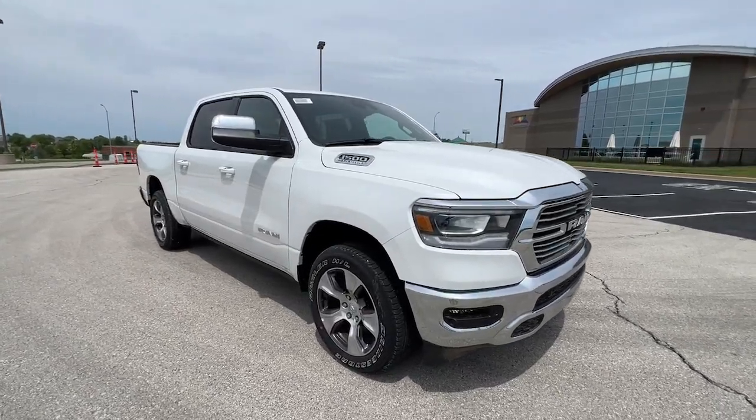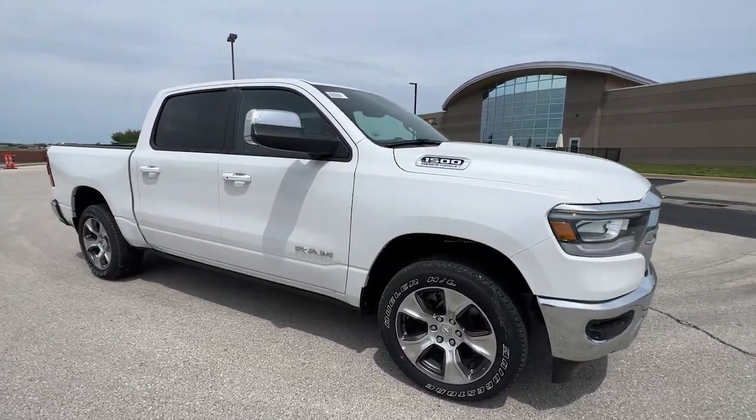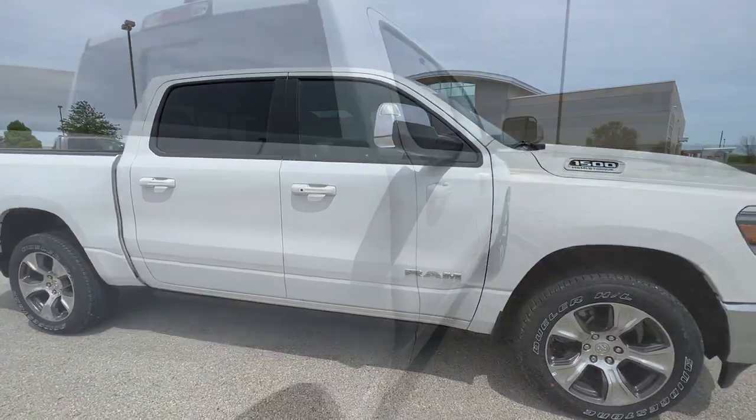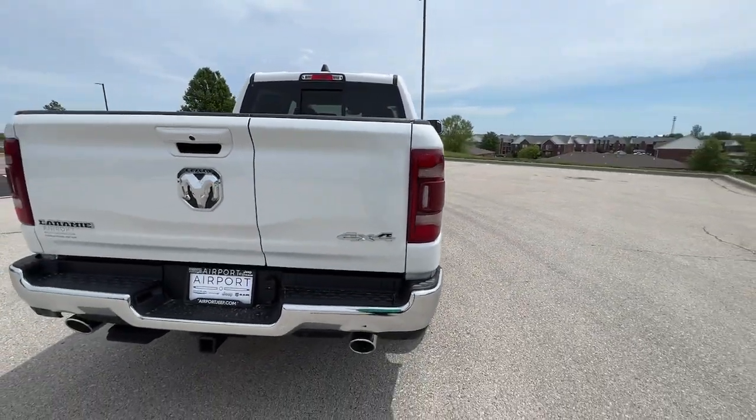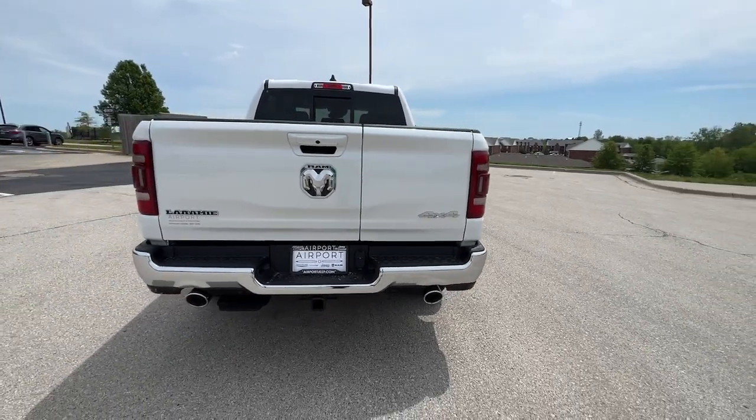Picture yourself in the 2023 Ram 1500. The Ram 1500 delivers gritty towing capability, passenger-focused comfort and safety features, and surprising fuel efficiency.